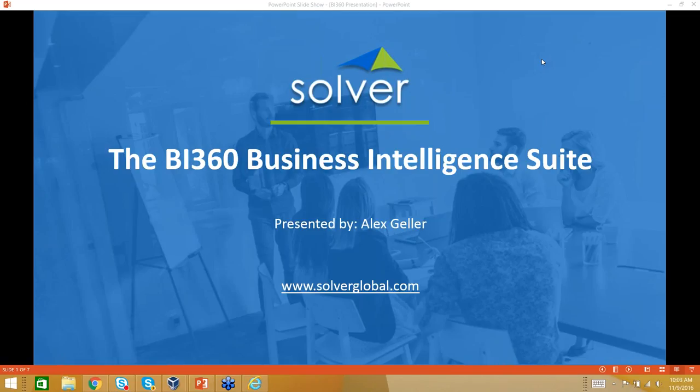I'd like to introduce Alex Geller of BI360 for our presentation today. Alex, if you're ready, let's kick this off. Thanks, Craig. Thank you, everyone, for joining today. I'll quickly go through the PowerPoint just to illustrate our architecture, and then spend the majority of the time in the demonstration, where I'll show you specifically the reporting capabilities within the BI360 Suite. We'll make sure to leave some time at the end for Q&A, so please type any questions into the chat box.